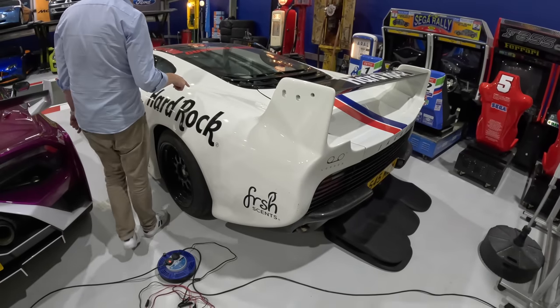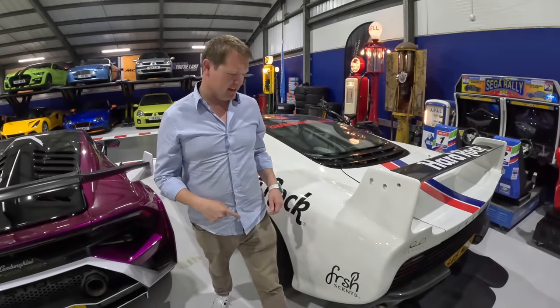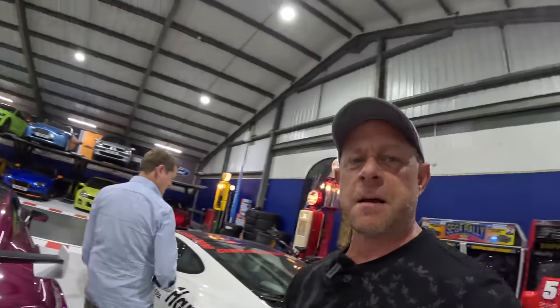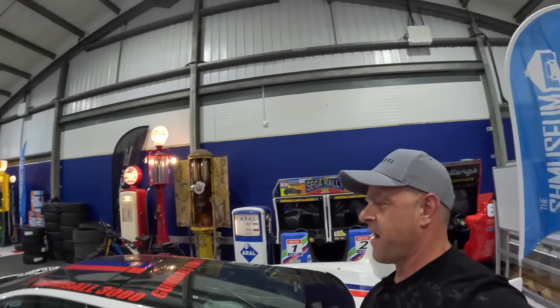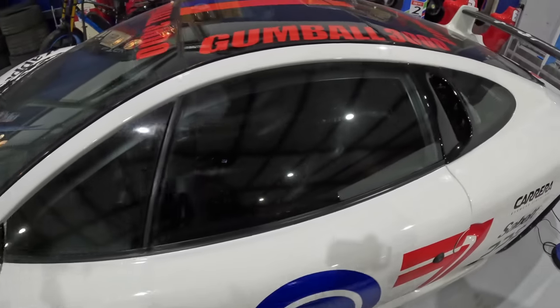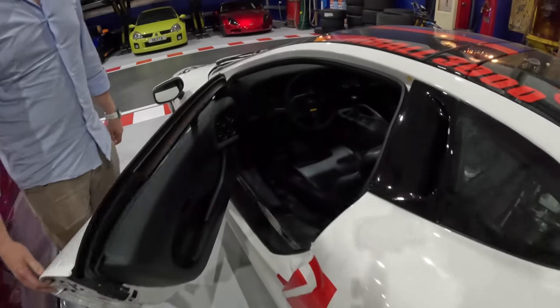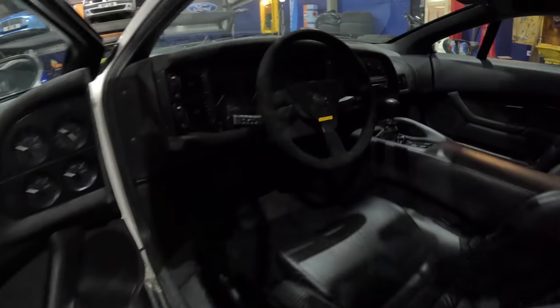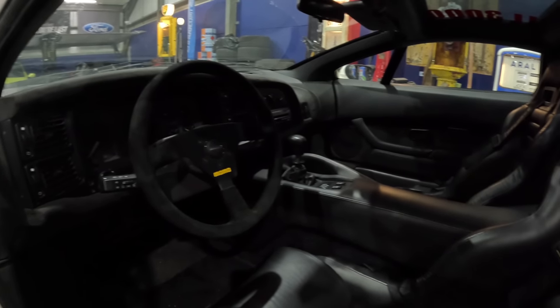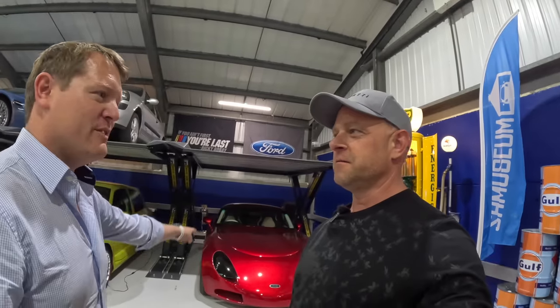Next, the Jaguar XJ220 S. The S basically means a big rear wing, and the thing with this is a 220 miles-per-hour top speed. It's a 1995 car, so it was pretty well ahead of its time when you think about it. It's a massively long car but with a tiny, tiny interior — your head is properly on the roof. Super cool detail: there are gauges on the door.